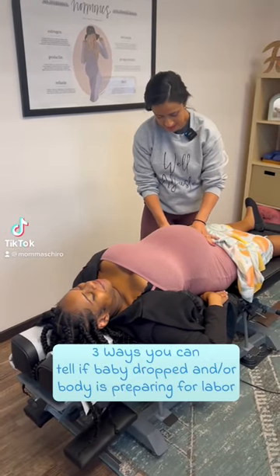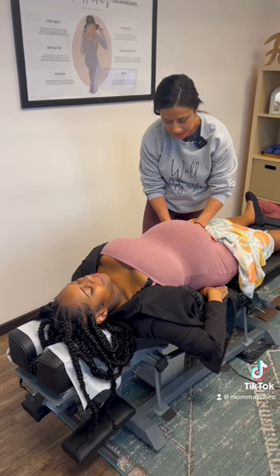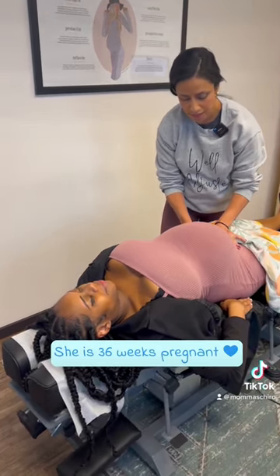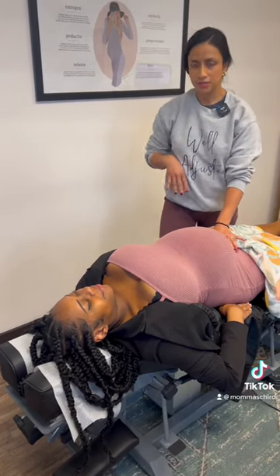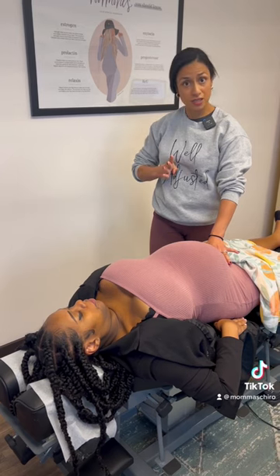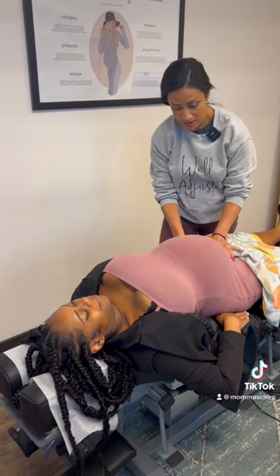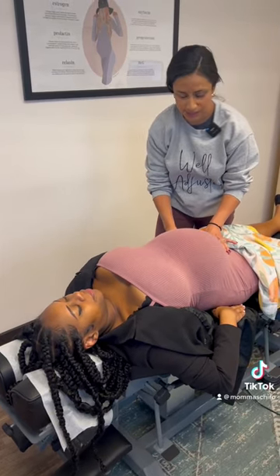We're preparing for birth and right now I'm stretching out her round ligaments on both sides. She asked a really cool question: how can she tell if baby dropped? One of the ways you can tell is when you're standing up, see how much space you have between the chest and the baby bump. If there are only two fingers of space and then all of a sudden you see four fingers of space, that means baby has dropped. It's most common to see that with your first baby.